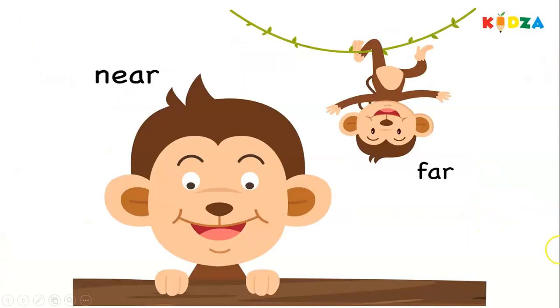Monkeys — near, far. The monkey hanging on the branches is far, the other one is near. Near, far.